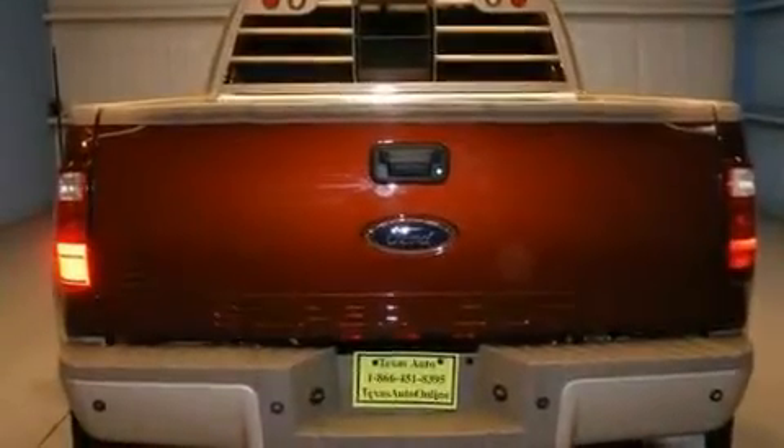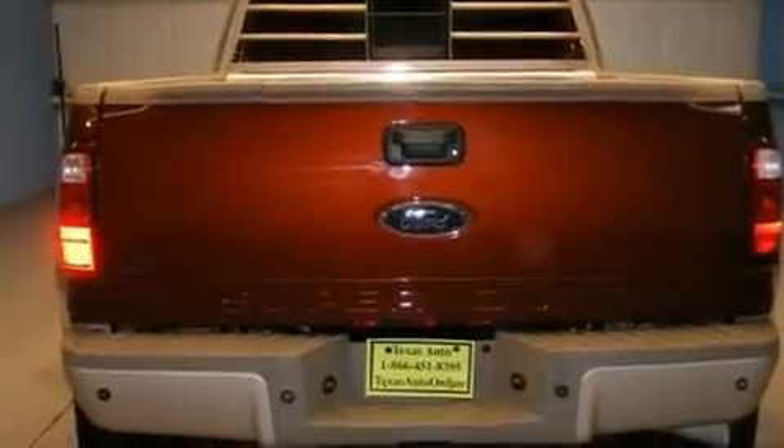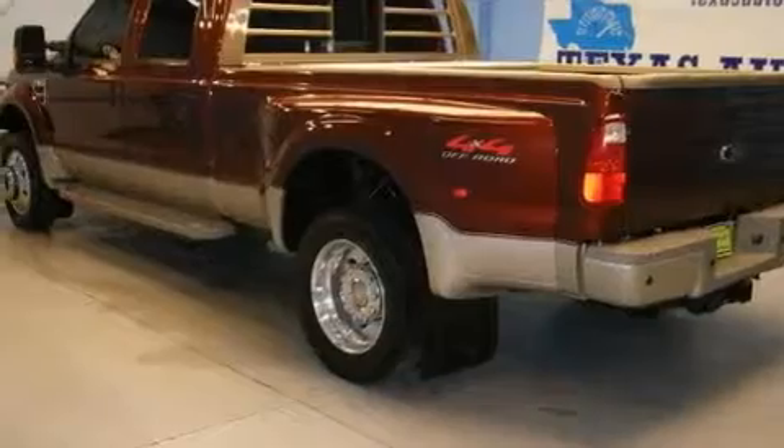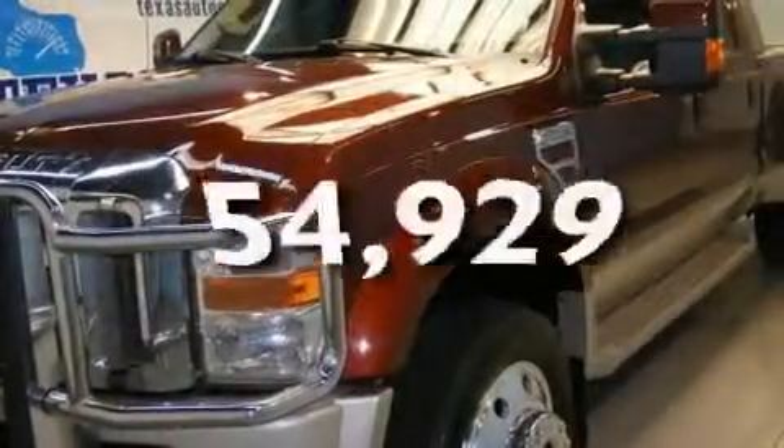Its top features include a trailer hitch receiver, aluminum wheels, an anti-lock braking system, a passenger side airbag, and this vehicle has fewer than 55,000 miles on the odometer.